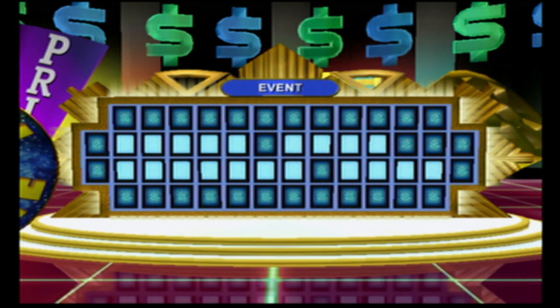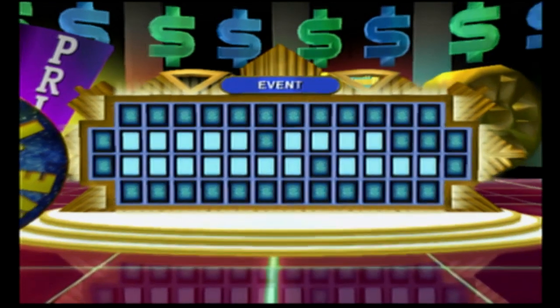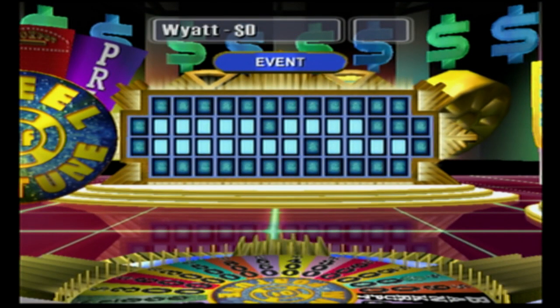Let's take a look at our first category: Event. Player one, over to you.